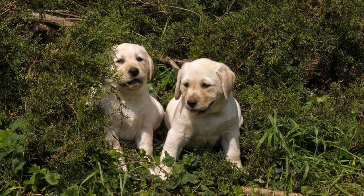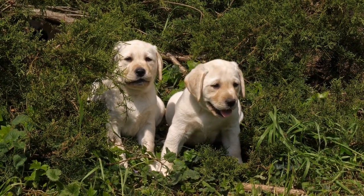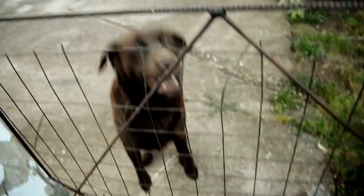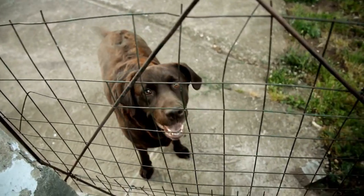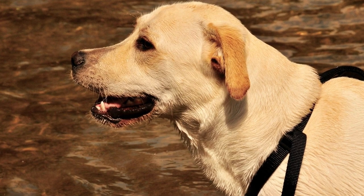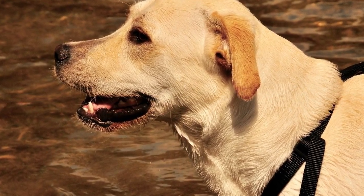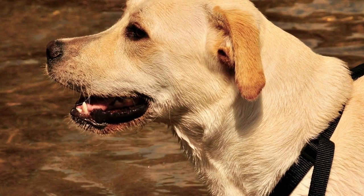Labradors are known for being moderate to heavy shedders, especially during the shedding seasons. Regular brushing helps to remove loose and dead hair, reducing the amount of shedding in your home. It is recommended to brush your Labrador Retriever's coat at least once a week, or more frequently during shedding seasons, using a slicker brush or a grooming mitt.